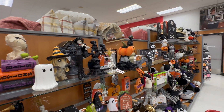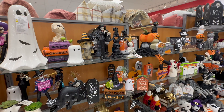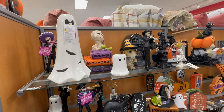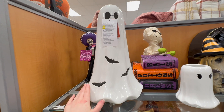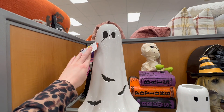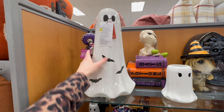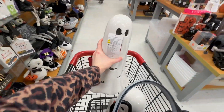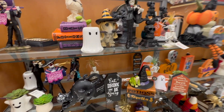Hey everyone, welcome back to my channel! I am at TJ Maxx today doing a Halloween shop with me. I have a few more things that I'm looking for. One thing I wanted to find is something for the entertainment center. I've already found this really cute ghost that lights up — it has the bats on it — and it's only $16.99. I grabbed two of these and I'm adding them to my cart.